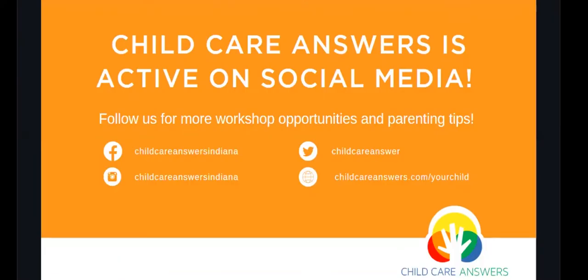Childcare Answers is active on social media. Follow us for more workshop opportunities and parenting tips. You can find us on Facebook, Instagram, and Twitter. You can also visit us at childcareanswers.com/your-child for several parenting tips and printables, and you can view recordings of webinars on YouTube.